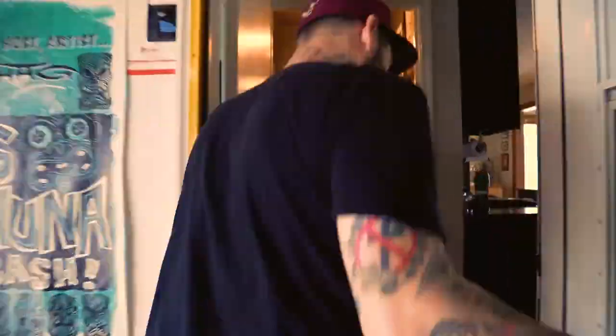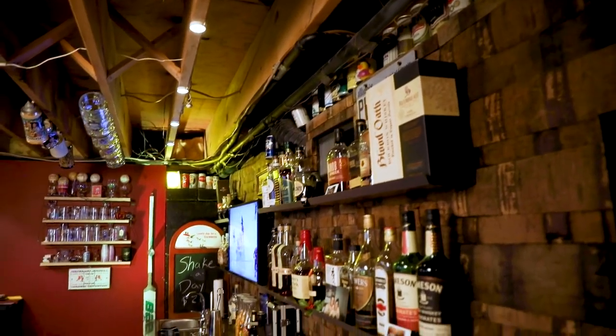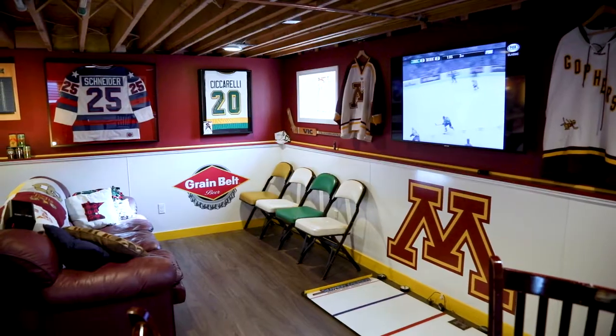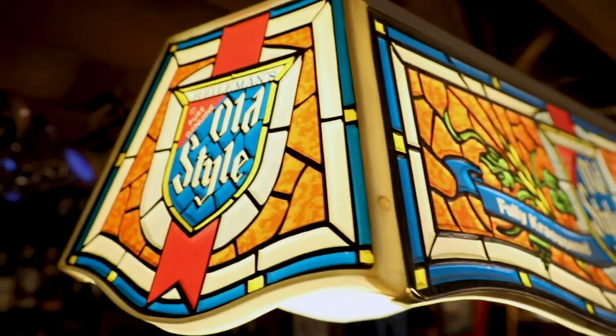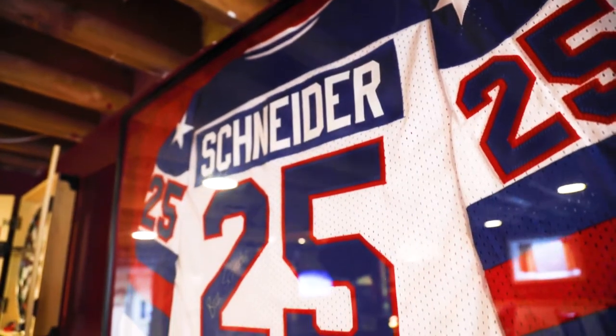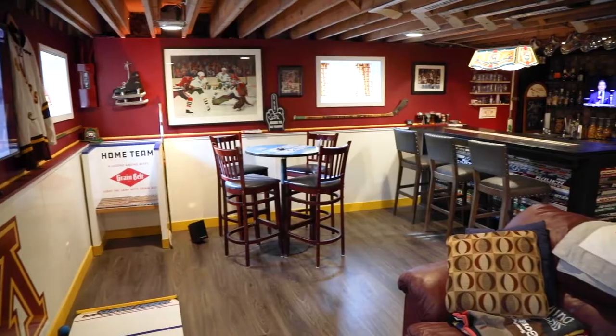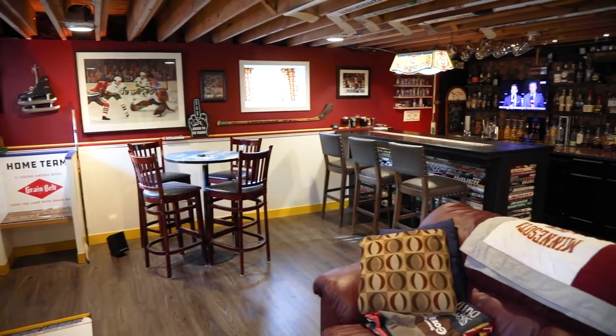Hey, welcome to my house. Let's go check out my bar. How's it going? I'm Joe. This is my home bar.